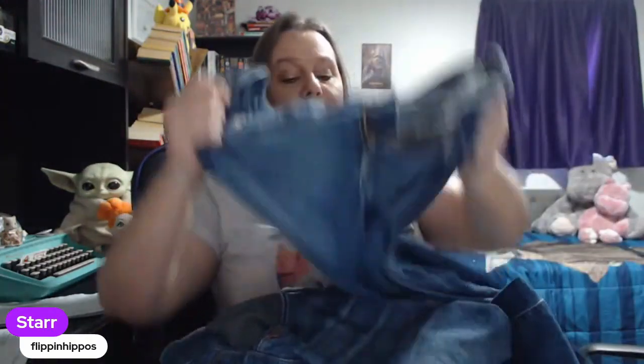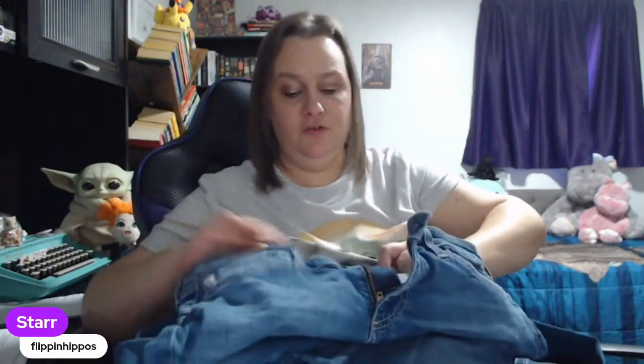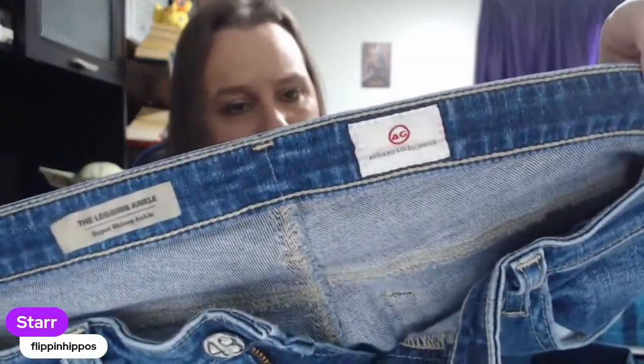I do have a BOLO for you — these I paid $2.50 for. The brand is Adriano Goldschmied. This is a brand you definitely want to look out for.